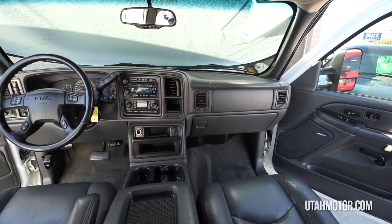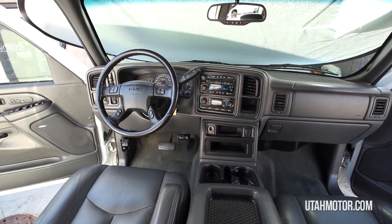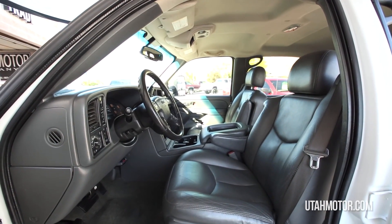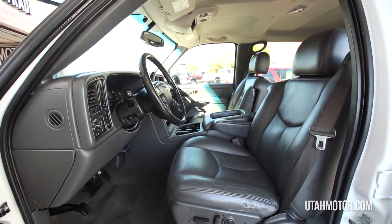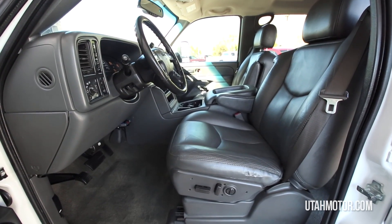These LBZs are getting harder to come by in conditions like this. Don't miss your chance to get behind the wheel. It's available for sale at any time and we'd be happy to answer any questions you may have. Thanks for looking at this truck presented by Utah Motor Company.